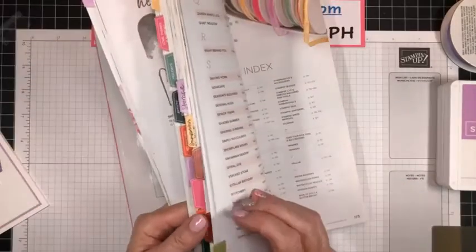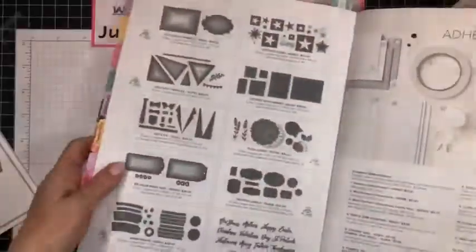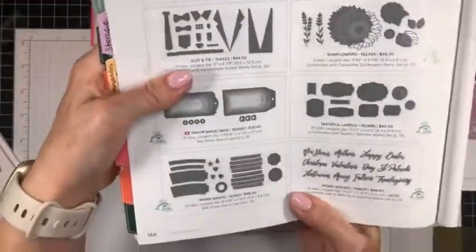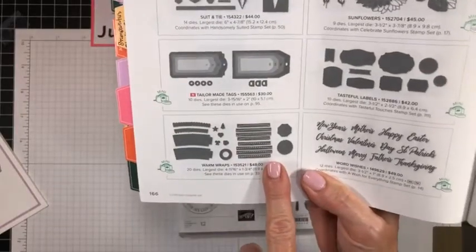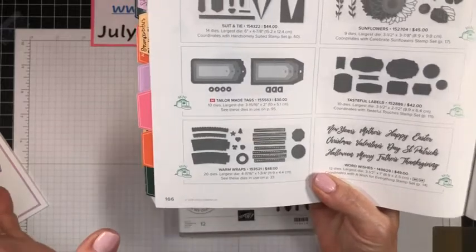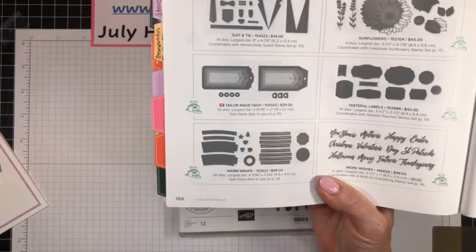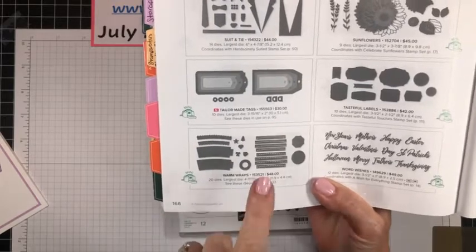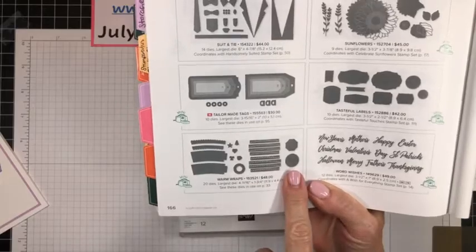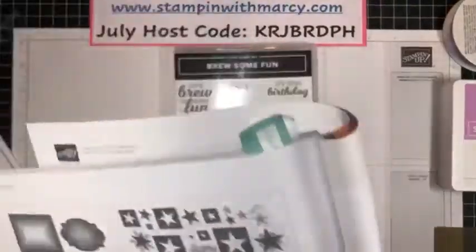Page 166 — let's flip back there. Here are our Warm Wrap dies. These dies are fabulous. We have the coffee cups — the disposable coffee cups that you can decorate. They have carried over from last year, and now we have a fun new stamp set to coordinate with it.